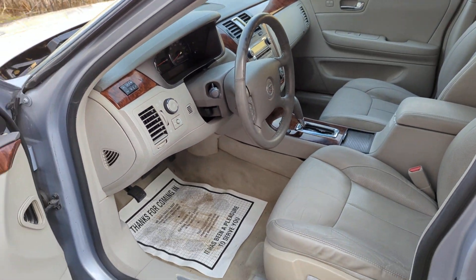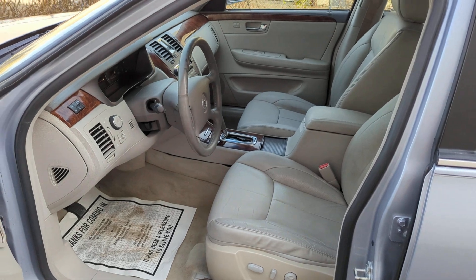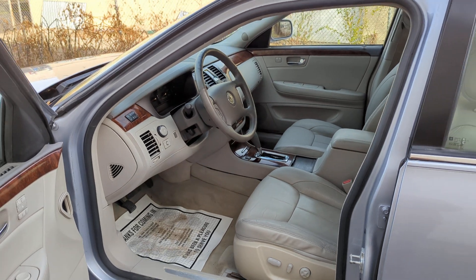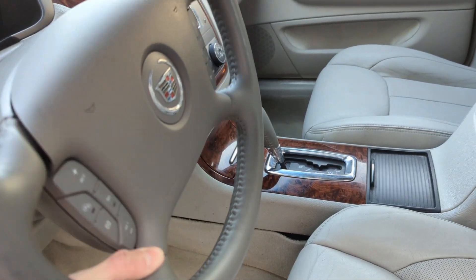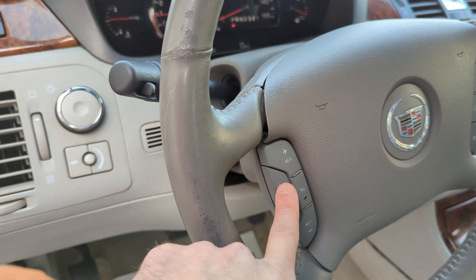Right now there is a lot of leg room. And this is as high as the steering wheel goes, so it actually leaves a lot of room for tall people. The steering wheel also has a heated option — so it's a heated steering wheel.